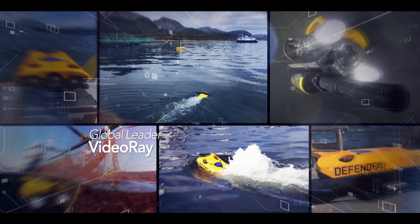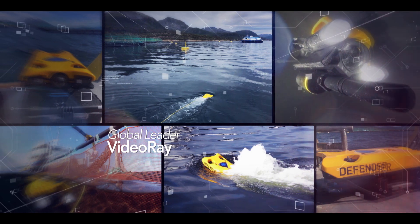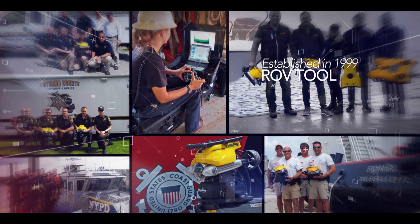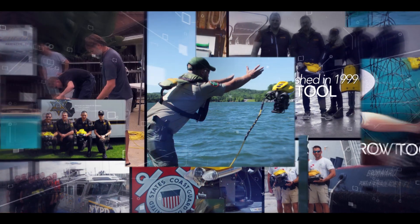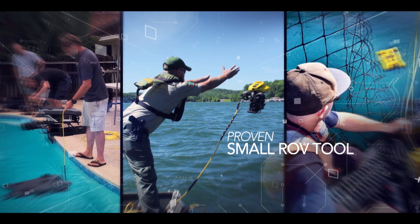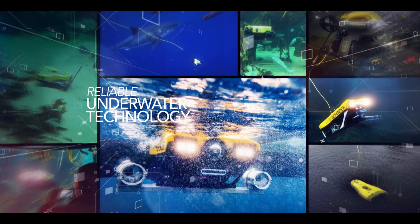VideoRay is a global leader in underwater remotely operated vehicle, or ROV, technology. Established in 1999, VideoRay has worked with technology and mission partners throughout the world to develop and prove the small ROV tool for a wide range of applications.